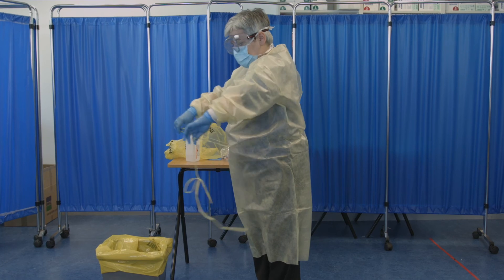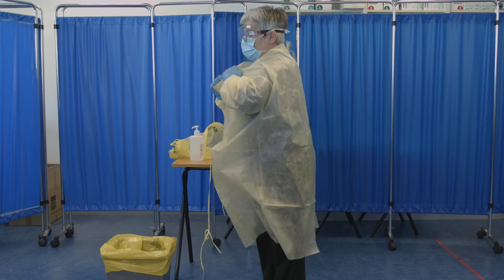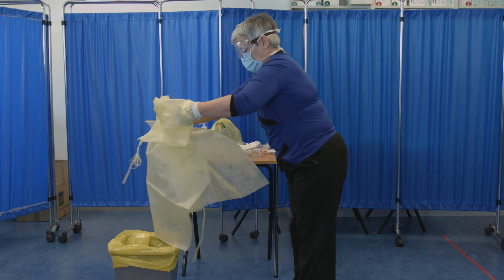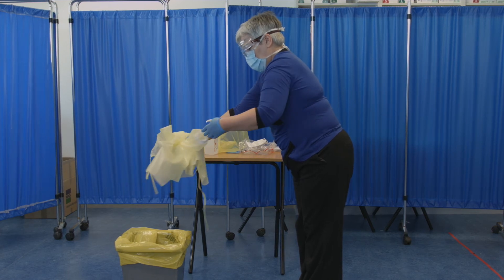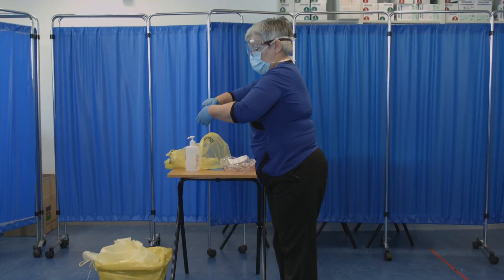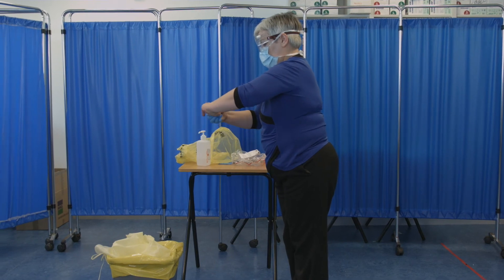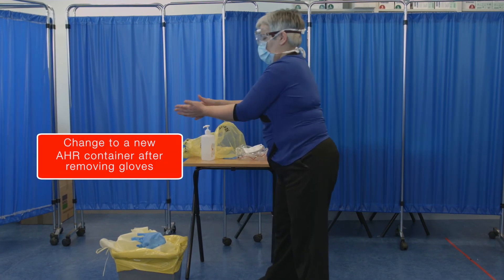First, break the gown ties at the waist. Then, using the gloved hand, grasp the front of the gown at the shoulder level and pull the gown forward gently, breaking the neck ties. The gown is then removed, pulling slowly from inside out until the wrists are reached. If possible, remove the glove and the gown in the one manoeuvre. However, if that does not happen, remove the gown and dispose of it, then remove the gloves slowly one by one. Discard the bundle containing the gown and the gloves into the waste container.